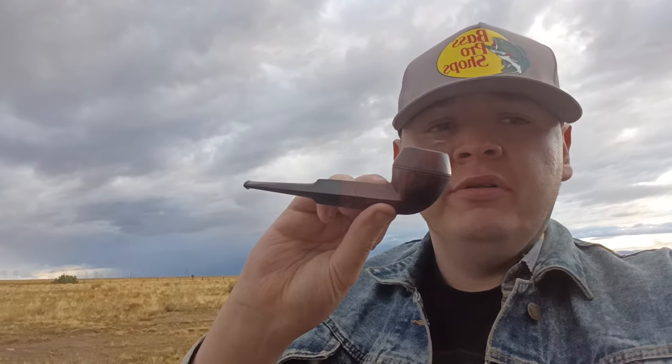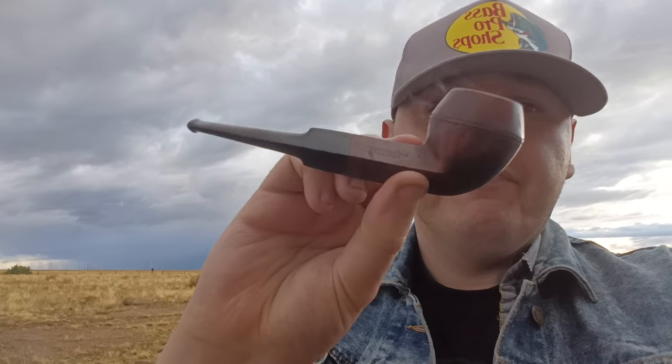Hey everybody, just doing a video today. I'm smoking this pipe — it's a bulldog made in France, very hard to read but let me know if you can make that out. I'm out here in the outskirts of town by an old cargo thing. Just checking in today, I hope everybody's doing well.